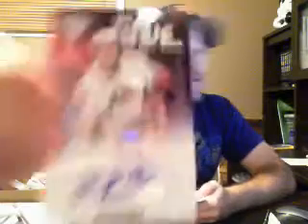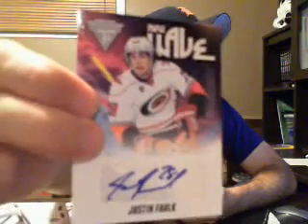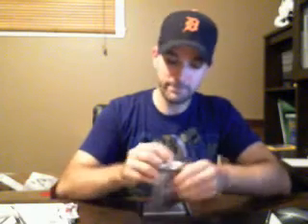We have a new wave card for Carolina — Justin Falk. Then we have a rookie reserve numbered to 100, dual jersey auto for the Leafs — Ben Scrivens.